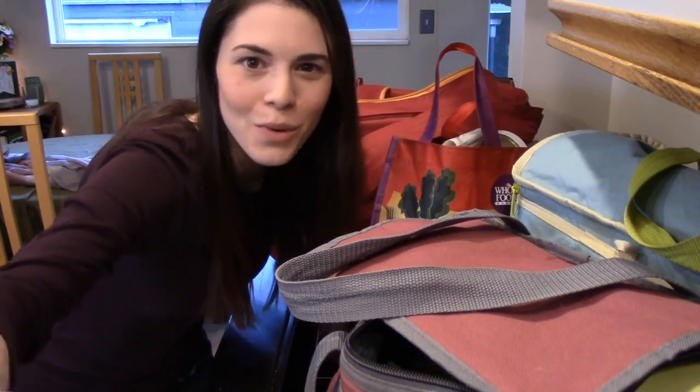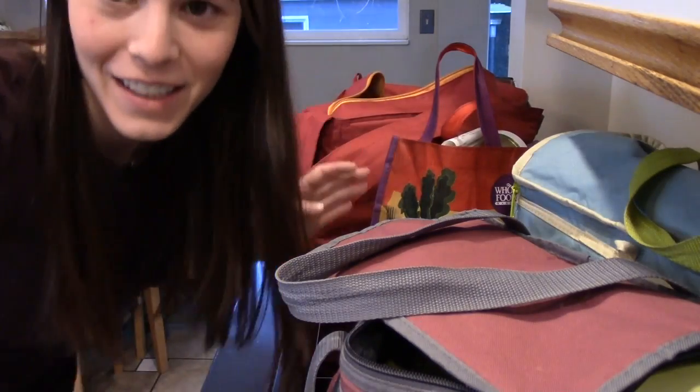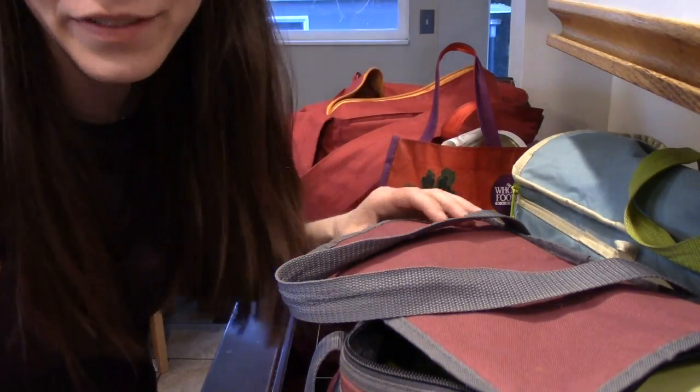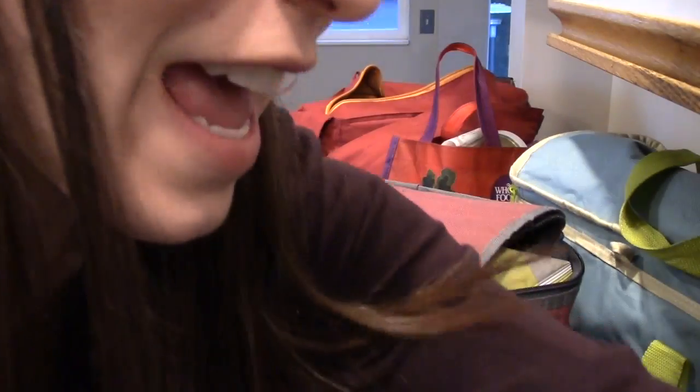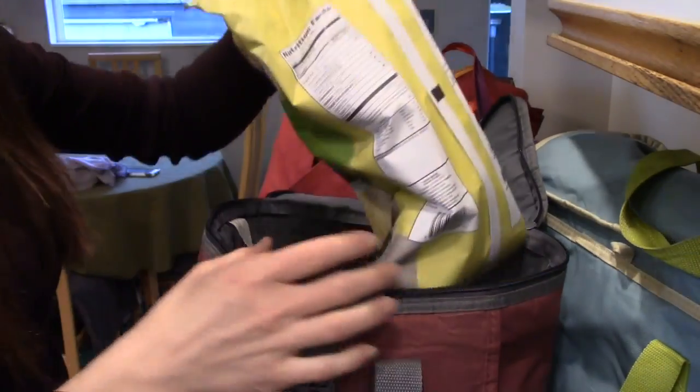Hey everyone and welcome back to another Whole Foods haul. Milk, always, every week. And this week I spent $2.53, so about pretty consistent.